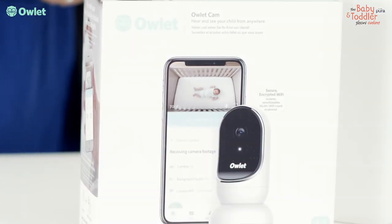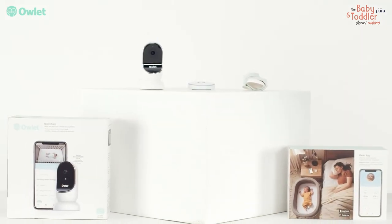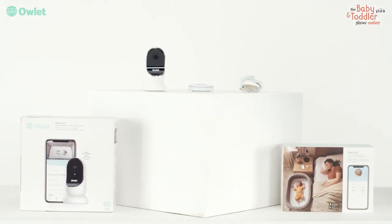Sleep more, worry less with Owlet. At the Baby and Toddler Show Online, we have the Owlet Monitor Duo available for you to get at a special price.